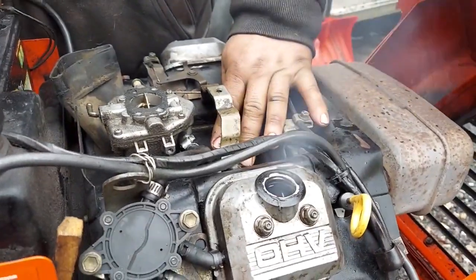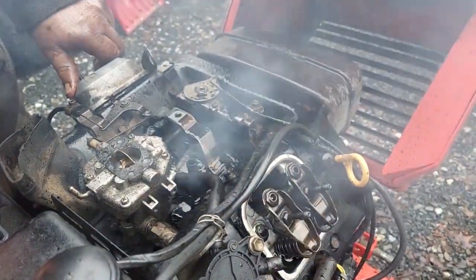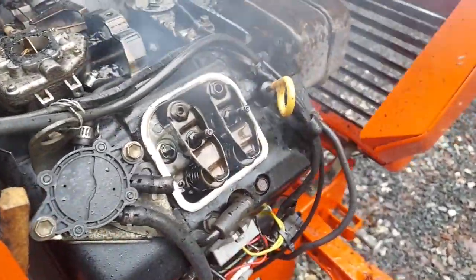I'm going to be doing that. You can see it and hear it, blowing oil all over the place.